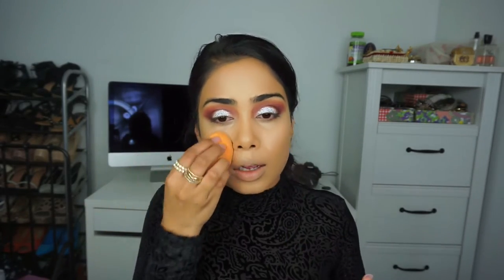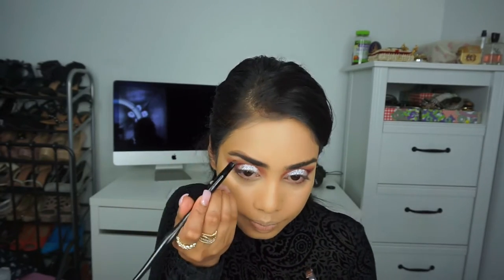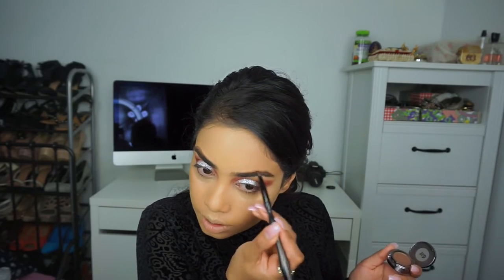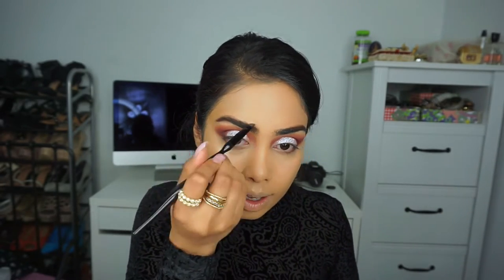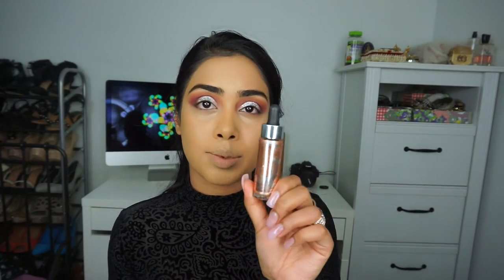I'm taking the beauty blender sponge and just blending everything out. For my brows, nothing has really changed — I still use the same products and I'm going to fill them in with the Urban Decay Concealer. Then I'm going to take the Cover FX Custom Enhancer Drops in Moonlight. I'm loving this underneath my powder highlighter.